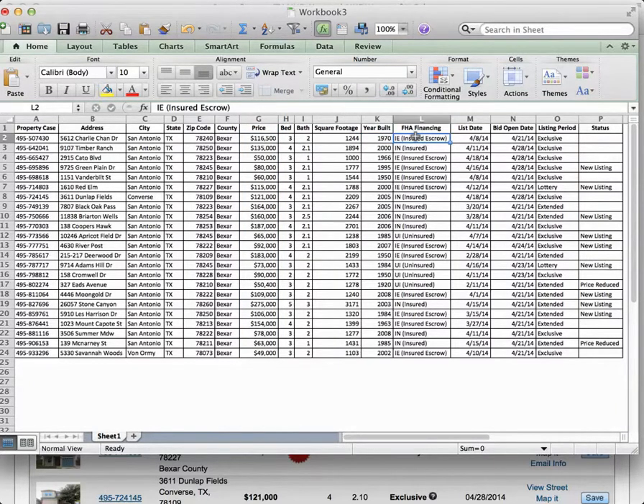These properties are listed as IE — as I mentioned earlier, IE means insured with escrow, meaning there's an escrow on that property to make it qualify for an FHA loan. You have IN, which means insured, meaning that property is in good enough condition where it doesn't need a repair escrow to qualify for an FHA loan. And then UI means uninsured — that property needs more than $5,000 of minimum property requirements to qualify for an FHA loan. Basically the only FHA loan that one can qualify for is a 203K, which is a rehab loan. To simplify it, that means that home needs a lot of work.